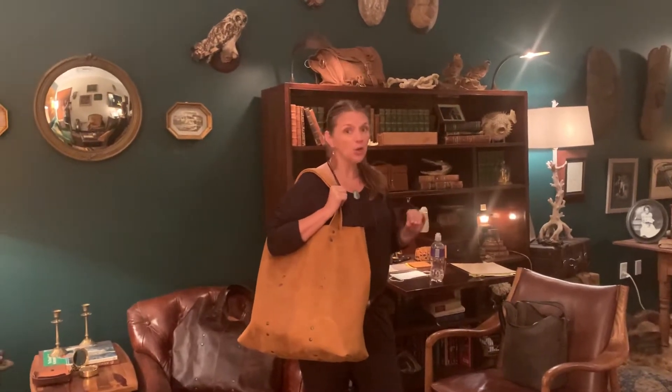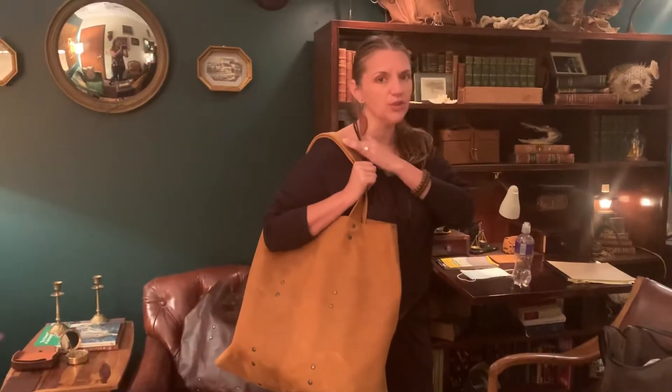You've been waiting for the giant weekend tote in more colors. For those of you who own this bag, you know the beauty in it — even though it's simple, it can be used for many different things. And even though it's large, it's pretty darn lightweight and comfortable.